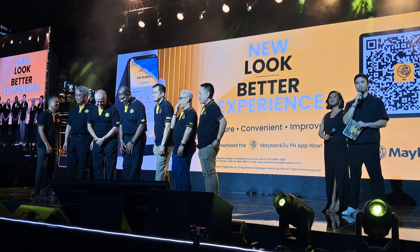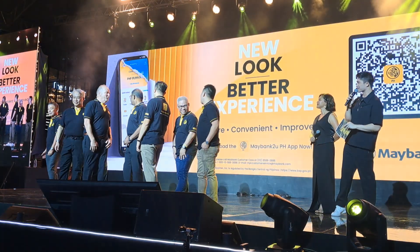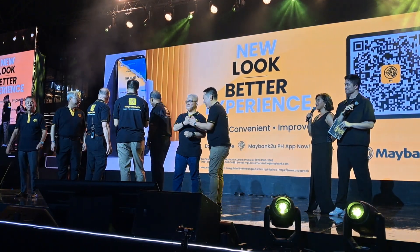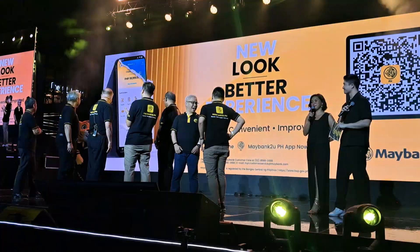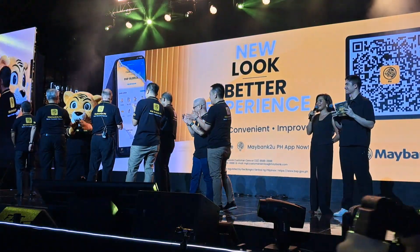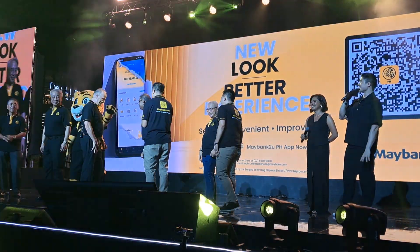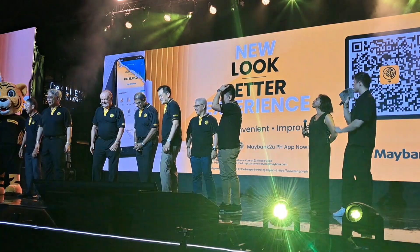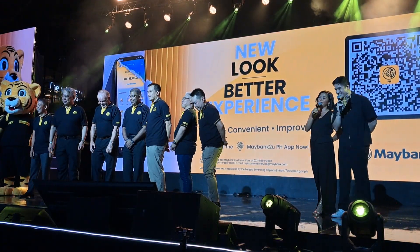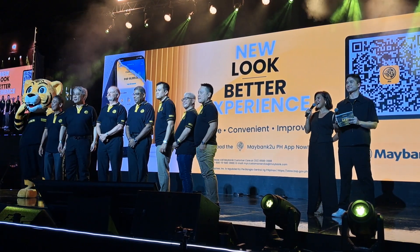I believe we have a special someone joining us on stage as well. Joining the stage is Maybank's tiger side mascot, a representation of Maybank's character — being bold, fierce, and strong. That is the friendliest fierce mascot I have ever seen, with great dance moves — that's my partner! Big smiles, everybody. Make some noise, Maybankers!